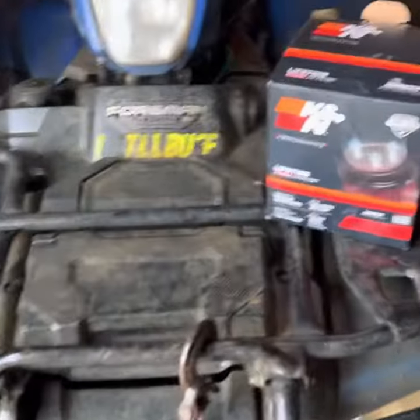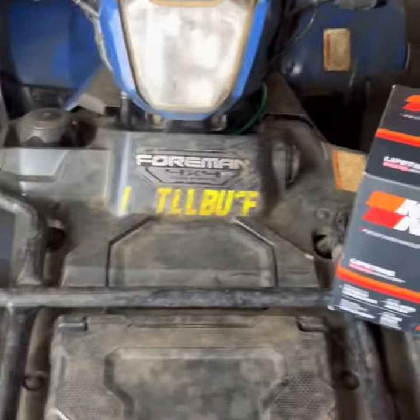Boys, I just got back from testing out the new K&N performance air filter that I just put on my 2020 Honda Foreman. It makes so much more torque than it did before.